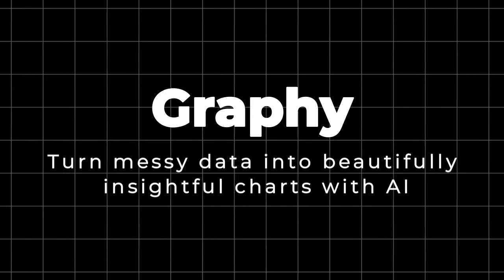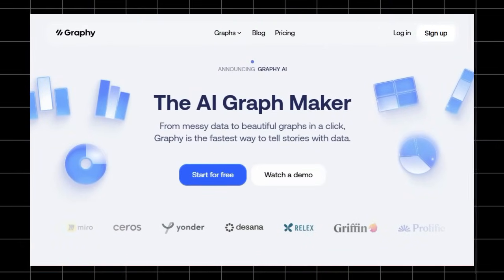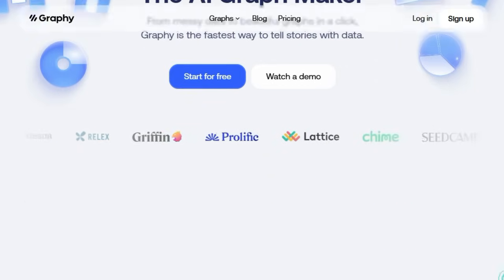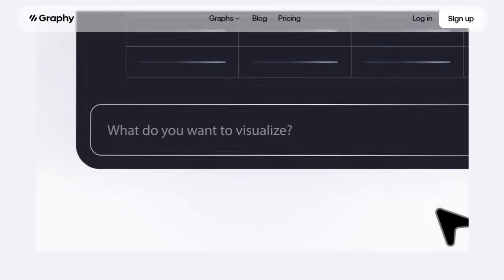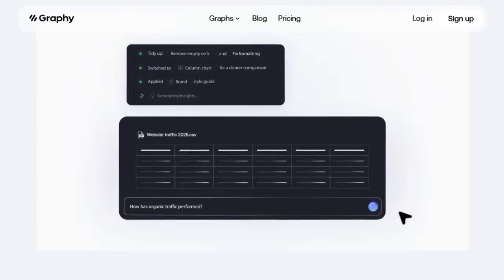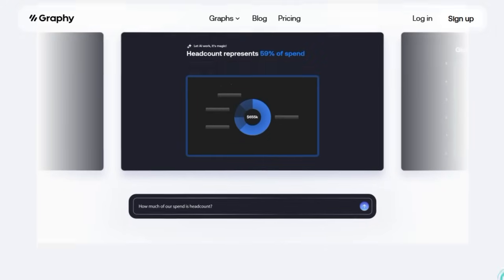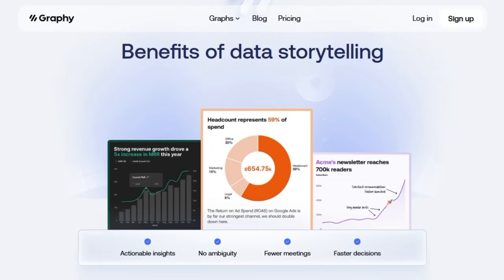Project number seven: Graphy — turn messy data into beautifully insightful charts with AI. Graphy sets itself apart by transforming noisy, unstructured data into polished, insightful visual narratives, faster and smarter than traditional chart-making tools. What makes this project absolutely unique is its seamless blend of advanced AI data understanding with instant, high-quality visual output. Unlike basic graphing apps that force you to manually choose chart types or wrestle with messy data, Graphy ingests data from multiple formats — live Google Sheets, CSV, Excel uploads, typed or pasted values, API sources, or even AI-discovered data — and auto-generates the most informative and beautiful charts within seconds.